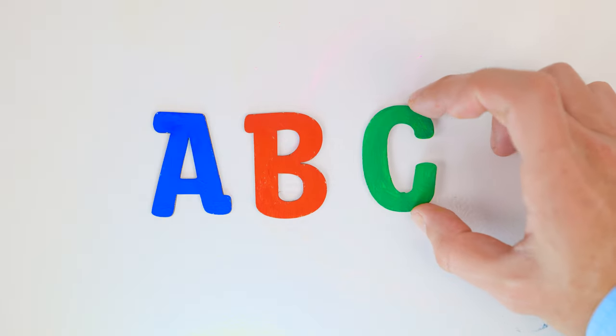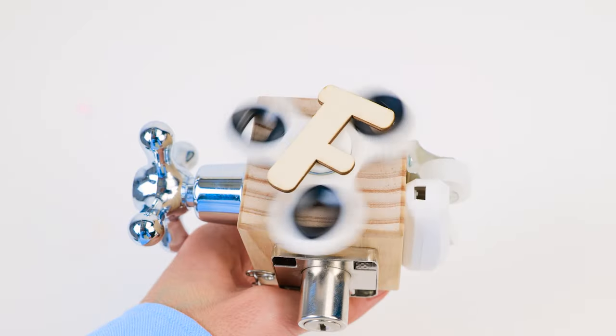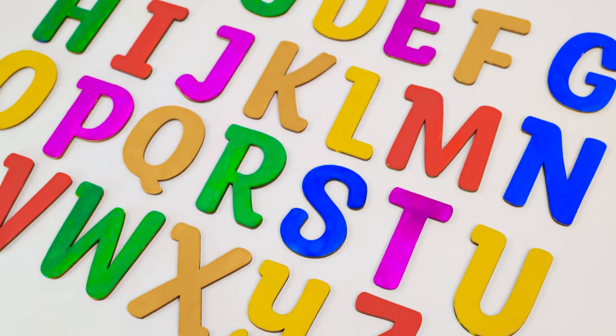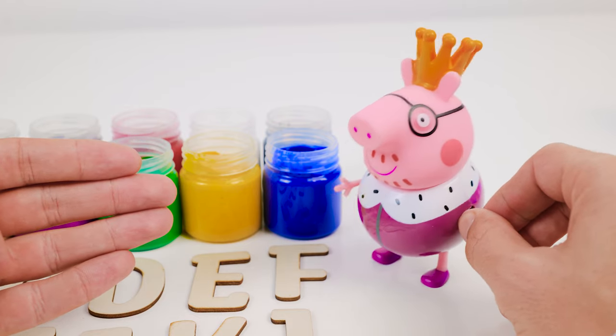Hello friends! Today Daddy Pig and I are going on an adventure to find all the letters of the alphabet. There will be painting, magic and lots of cool things to see. So we could really use your help. Will you join us? We were hoping you would say that. Come on friends, let's get started.